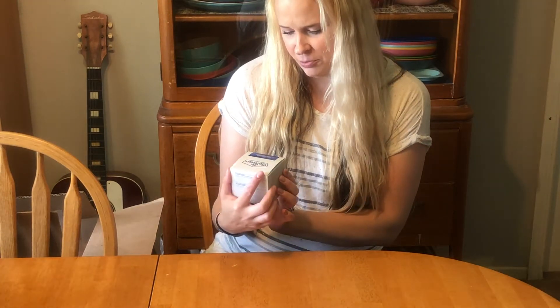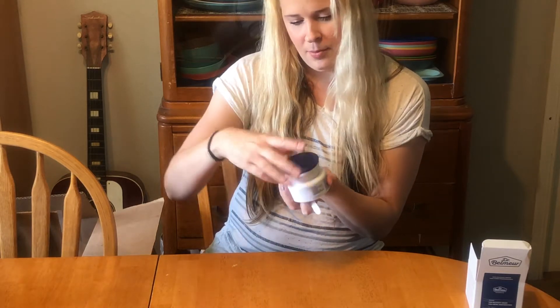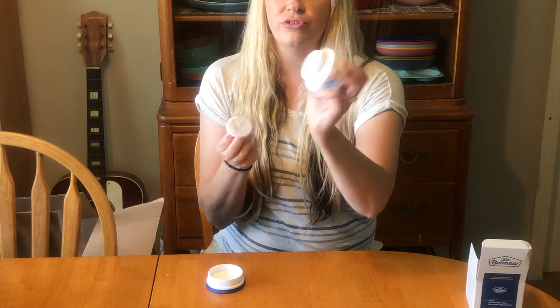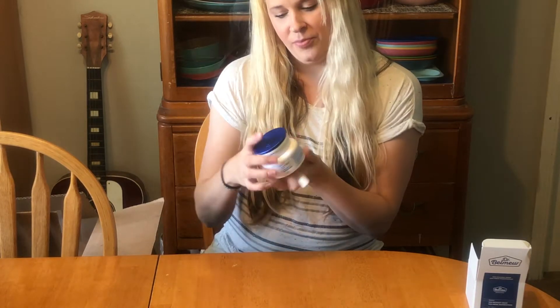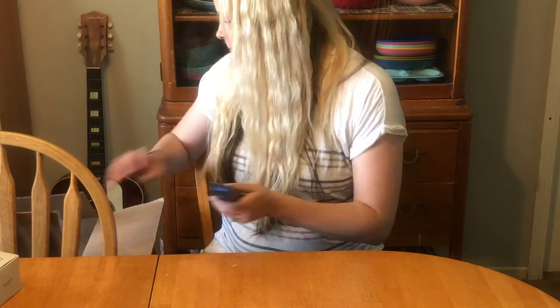They also sent me this, from Dr. Belmeur — I think that's how you pronounce it — it's the Cica Recovery Cream. Avon partnered up with The Face Shop, and there are some neat new things now like new makeup and other beauty items. This cream comes with a little spatula. It looks so nice and thick and has a really nice soft smell to it, so I'm really excited to try this out.